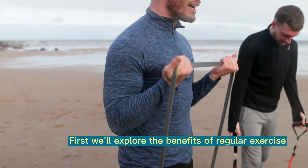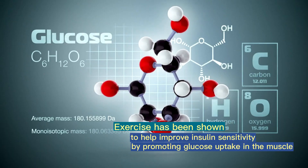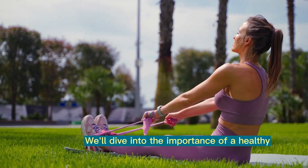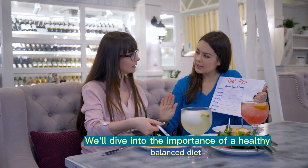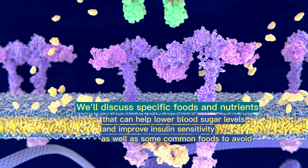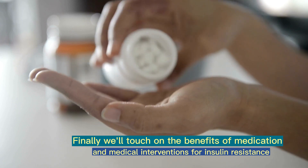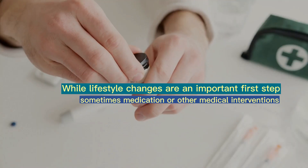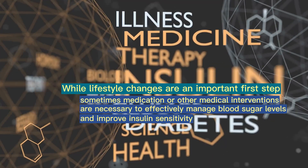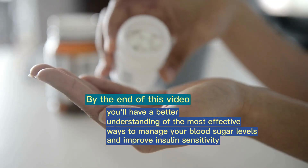First, we'll explore the benefits of regular exercise and physical activity. Exercise has been shown to help improve insulin sensitivity by promoting glucose uptake in the muscle. We'll discuss the best types of exercise for insulin resistance and how to incorporate them into your routine. Next, we'll dive into the importance of a healthy, balanced diet, discussing specific foods and nutrients that can help lower blood sugar levels and improve insulin sensitivity, as well as some common foods to avoid. Finally, we'll touch on the benefits of medication and medical interventions for insulin resistance. While lifestyle changes are an important first step, sometimes medication or other medical interventions are necessary to effectively manage blood sugar levels and improve insulin sensitivity. By the end of this video, you'll have a better understanding of the most effective ways to manage your blood sugar levels and improve insulin sensitivity.